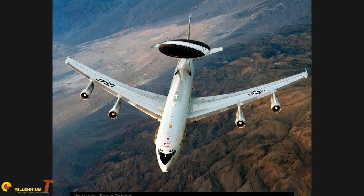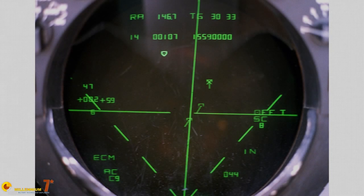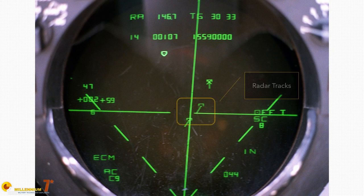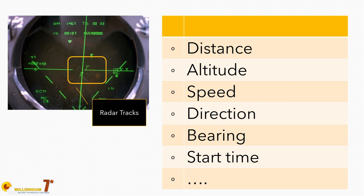The first function performed by an integrated air defense system is air surveillance. The purpose of air surveillance is to generate the data and information required for battle management. The raw material for this function is tracks — radar tracks. A track is a digital record containing data relative to an airborne object: altitude, speed, direction, but also classification, NCTR records, IFF reply, and so on.